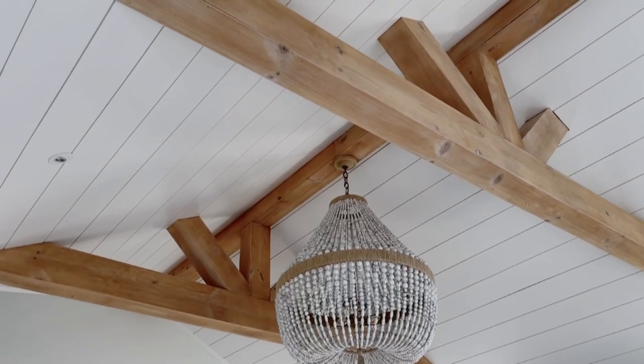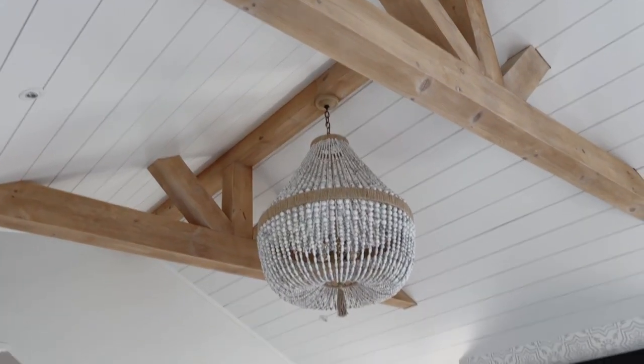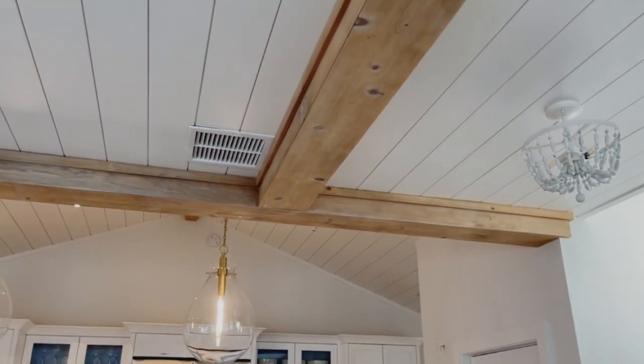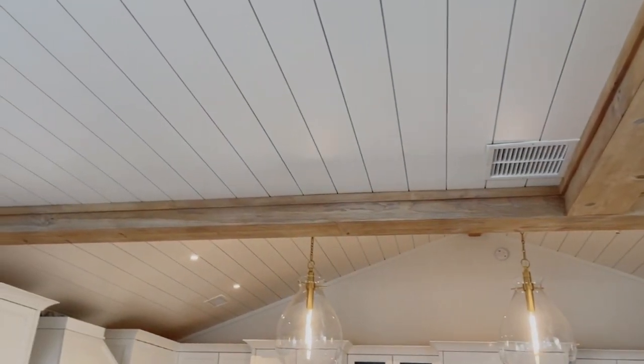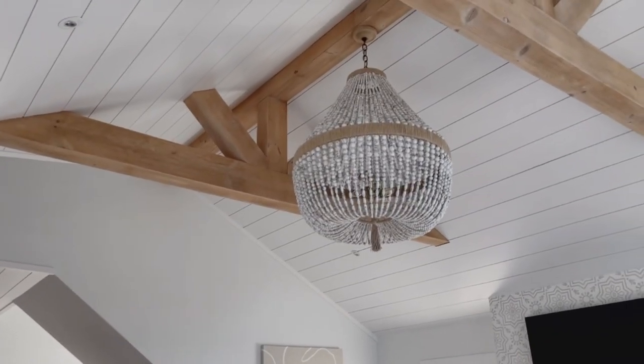I do want to comment on the millwork. We get a lot of questions from clients — shiplap, is it done? Is it over? Is it going to look too 2020, 2010? I just built this house and I put shiplap everywhere. I feel like shiplap is like subway tile — it's become a namesake, it's not going anywhere, and I think it has longevity. It might look like, OK, that was done in 2020, but in a beach house for sure you can use shiplap.